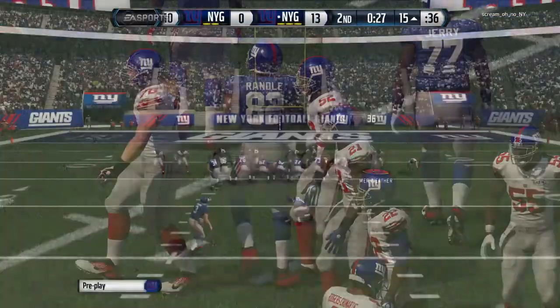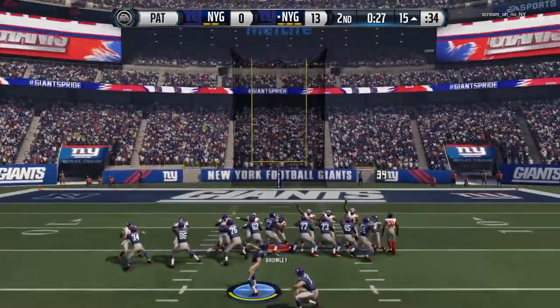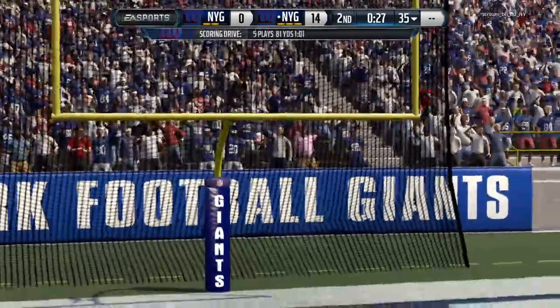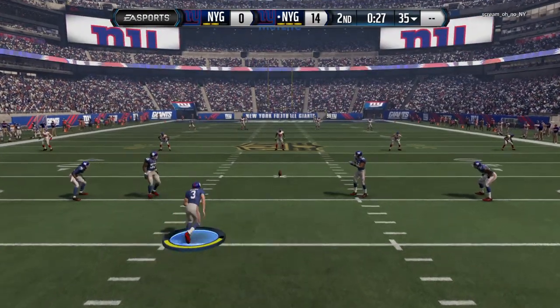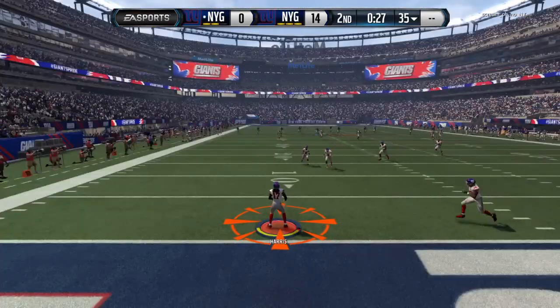We're approaching halftime, and with that touchdown they have a little extra breathing room before the break. They love the way they feel right now on the defensive side. Listen — you got some information, you saw what they're doing on the other side, so make some adjustments and find a way to get back in and win this game.